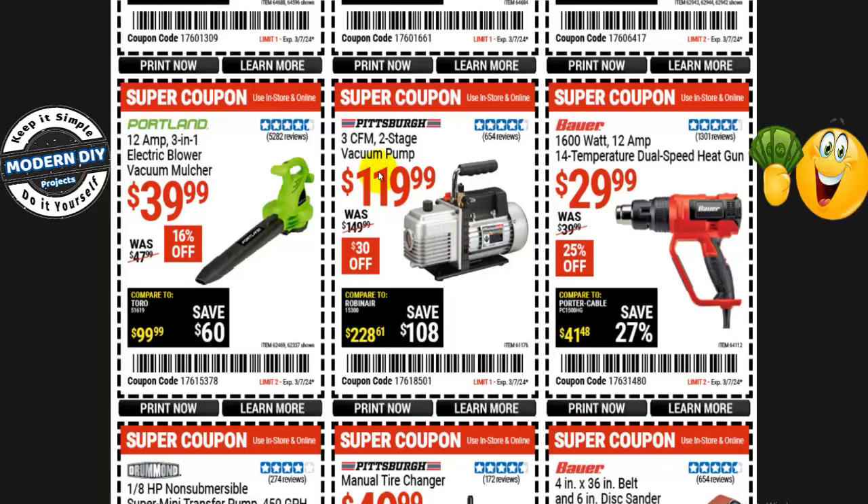A 3 CFM 2-stage vacuum pump is $120, normally $150 — $30 off. But just like I said, if you need a vacuum pump to work on your car's AC or anything like that, go to the auto parts stores — most of the time they'll rent it to you for free. Use it, return it, get your money back instead of spending $120. That's the only time it's reasonable to buy one — if you're a pro and going to use it all the time.